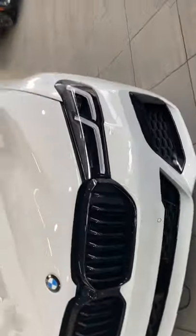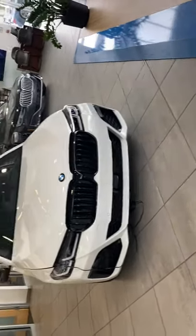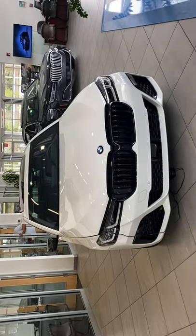The BMW 540i here at Tom Bush BMW in Orange Park. I am Douglas — my number is 904-562-7322, that's 904-562-7322. Thank you very much, and have a great Tom Bush BMW of Orange Park day!